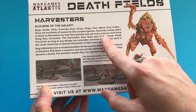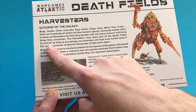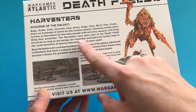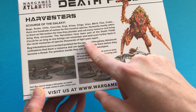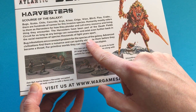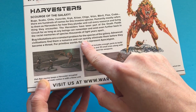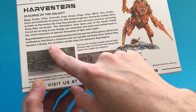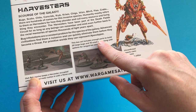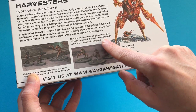Humanity mostly refers to them as Harvesters for how they plunder and cull every resource and living thing they encounter. The Harvesters have been part of the Death Fields circuit for as long as any beings can remember. Bug infestations are a constant problem — for advanced civilizations they're a nuisance, but for primitive worlds they represent apocalypse. This box set contains enough parts to build 20 of the large bugs and 10 of the small ones, along with options for ranged bioweapons.